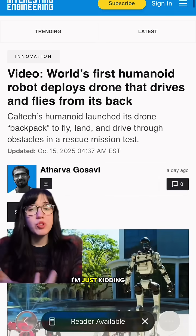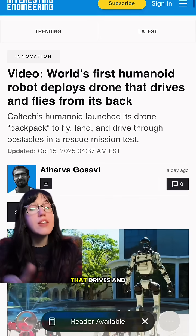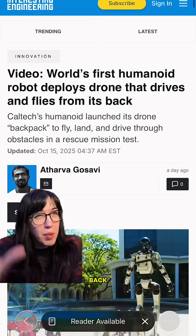And this week on Black Mirror — just kidding. World's first humanoid robot deploys drone that drives and flies from its back.